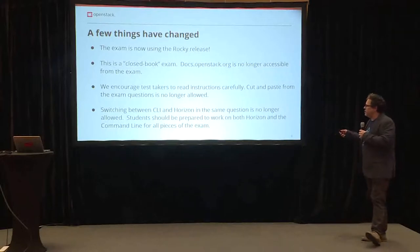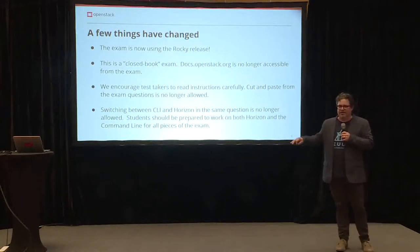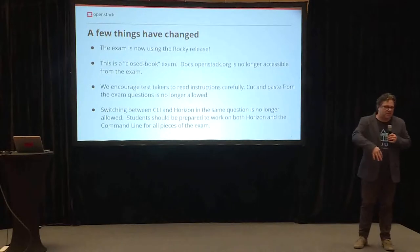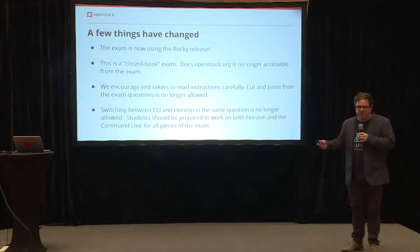We encourage test takers to read instructions carefully. We're no longer allowing cut and paste from the exam itself back into the answers. And there is switching between CLI and Horizon — you need to be able to use the dashboard or command line for almost anything on the test. Be prepared for that.